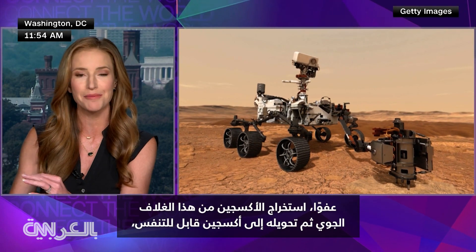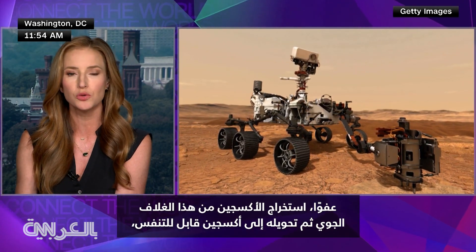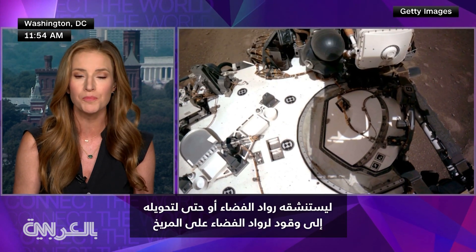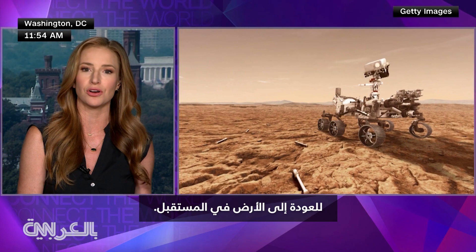Extract oxygen from that atmosphere and then turn it into breathable oxygen for the astronauts to breathe, or even turn it into fuel for future astronauts on Mars to get back to Earth.